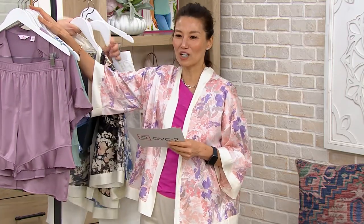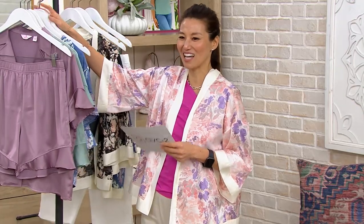The blazer's coming up from Encore in just a few minutes. But this is the Breezy's button front top and short sleep set.